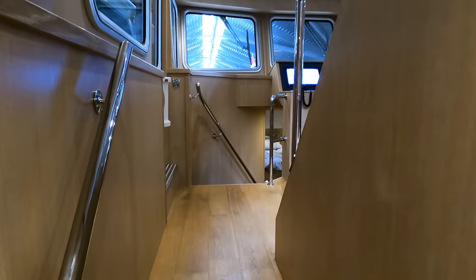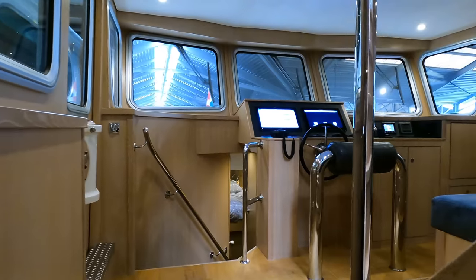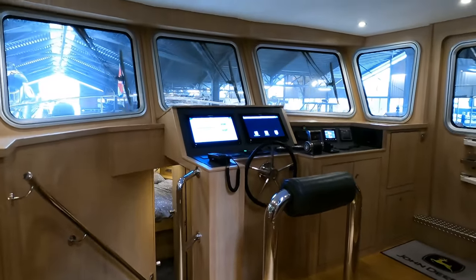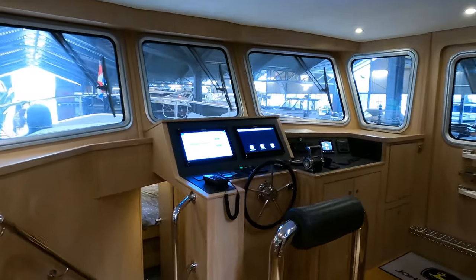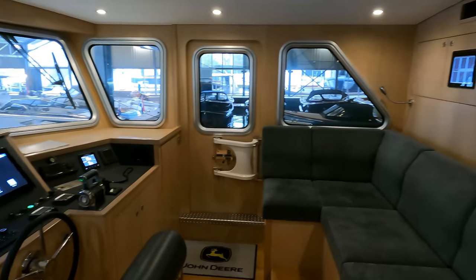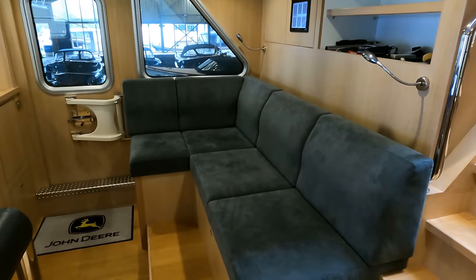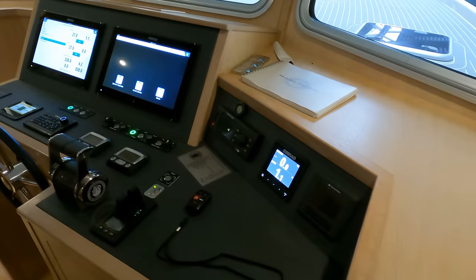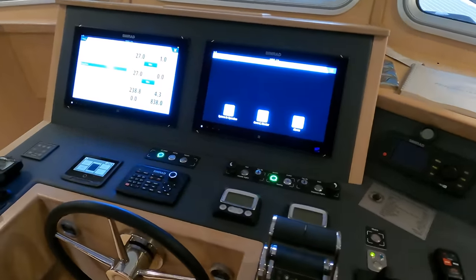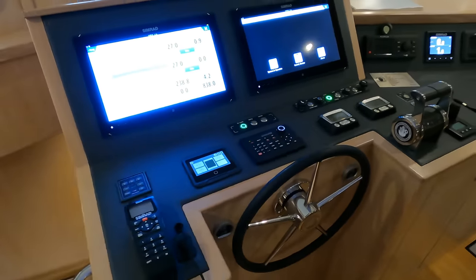As we make our way forward along the port companionway we ascend several steps and find ourselves in the modern and well-equipped pilot house. Constructed in the Netherlands back in 2017, this trawler yacht is a testament to the craftsmanship of Privateer Yachts, brought to life through the innovative designs of Venice Naval Architecture. On the helm we have a suite of modern Simrad technology, including an electric compass and a multi-function display.